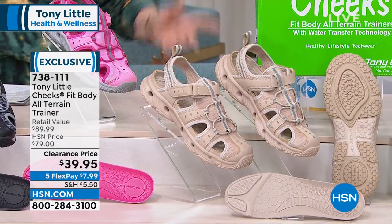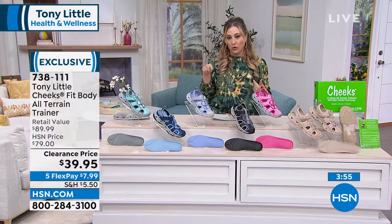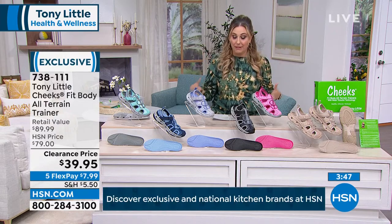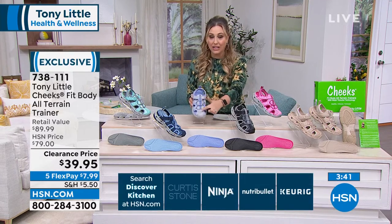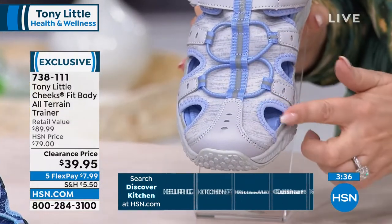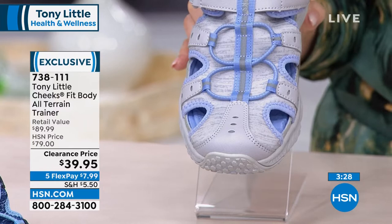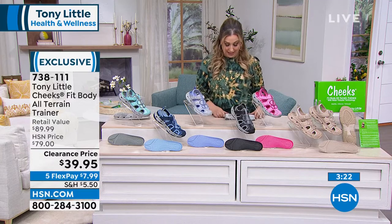Sizing available from 5 to 12, in both medium and wide widths. The shoe has a fairly wide toe box, so average-width feet may not even need the wide. These are a clearance item today at $39.95.